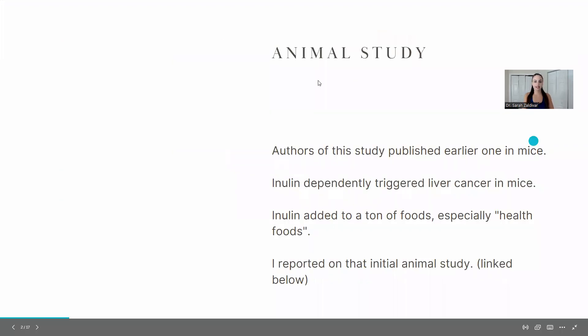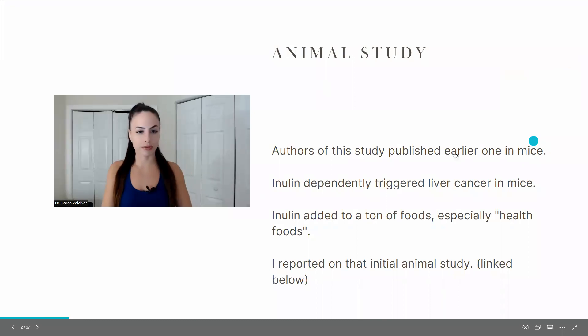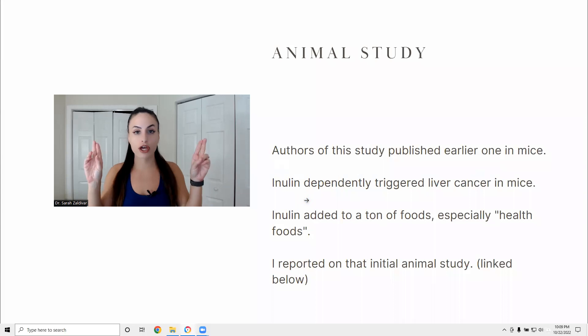The one I had previously reported on was done on mice — I'll link it in the description box below. They were able to dependently trigger liver cancer in mice by using inulin, a type of fermentable fiber found in so many foods, so many health protein bars or health foods. It's added to pretty much everything.